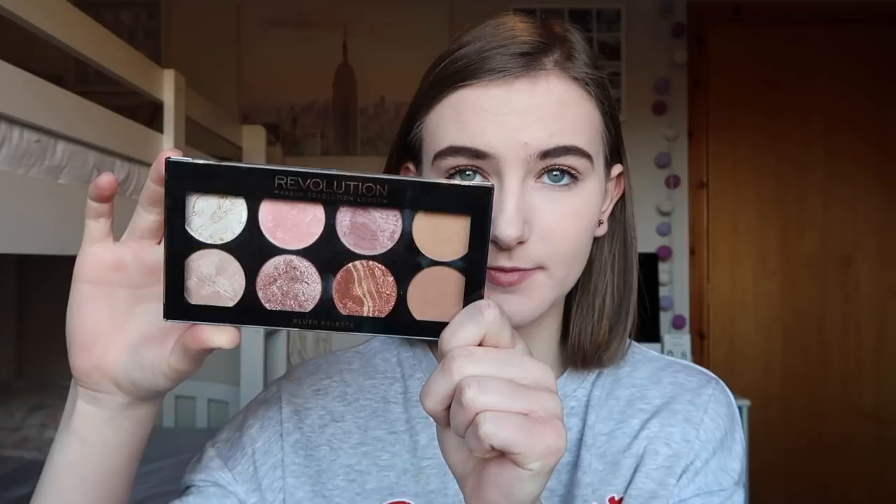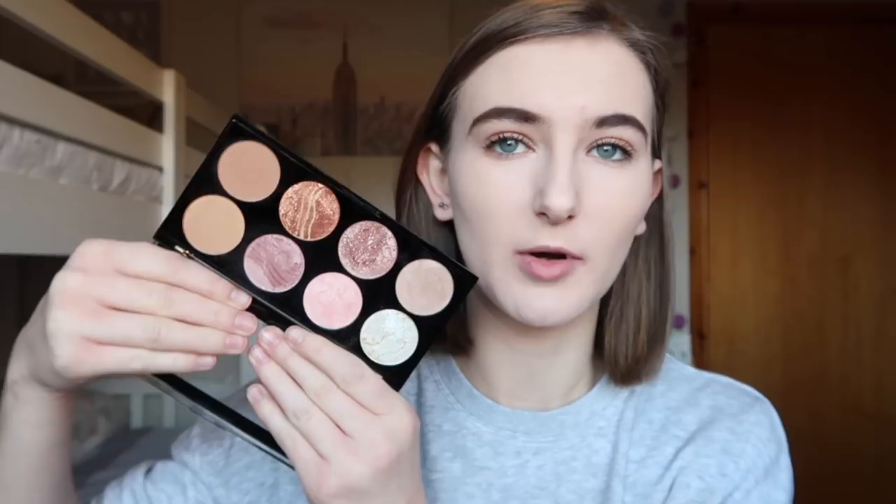For my contour, highlight, and blush I'm using the Revolution blush palette in 'Golden Sugar,' which is really pretty with some beautiful shades. I love Revolution makeup products — they're so good. I'm going to take the very light pink shade for my blush because I want a really natural look, and it just gives a little bit of a rosy cheek. Then I'm taking another shade and using a Studio London flat contour brush to do my contour.